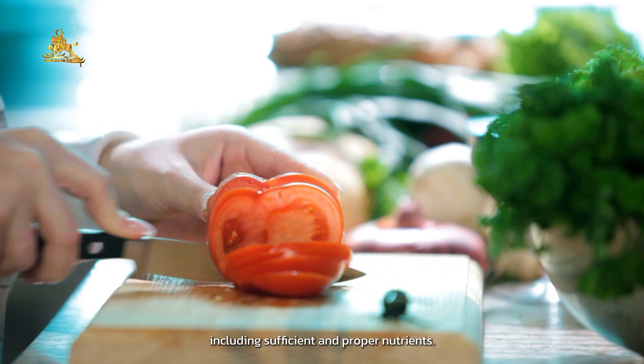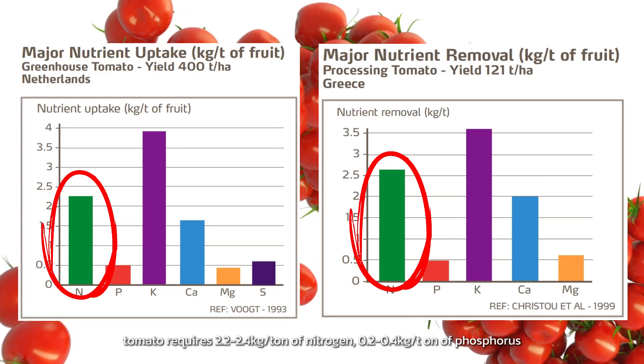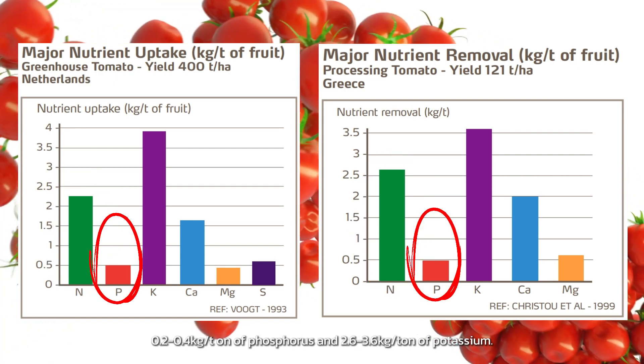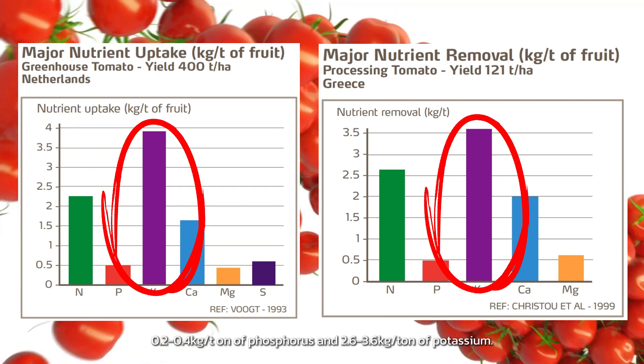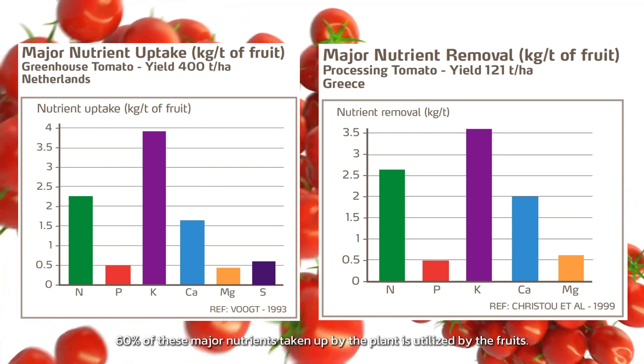Sufficient and proper nutrients are essential. In general, tomato requires 2.2 to 2.4 kilograms per ton of nitrogen, 0.2 to 0.4 kilograms per ton of phosphorus, and 2.6 to 3.6 kilograms per ton of potassium. About 60% of these major nutrients taken up by the plant are utilized by the fruits.